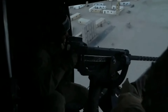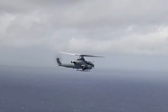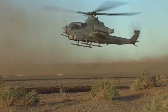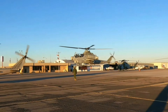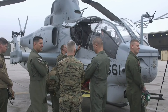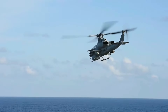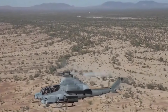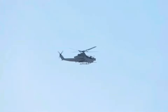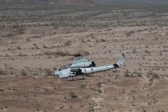The AH-1Z Viper is powered by twin GE T-700 engines, providing superior speed, maneuverability, and endurance. Its four-blade composite rotor system reduces vibration and increases lift and performance. This design allows the Viper to operate effectively in high-altitude and hot environments, expanding its operational capabilities. The helicopter's agility and speed make it an ideal choice for rapid response and close air support missions.